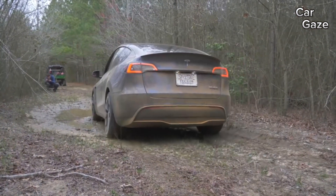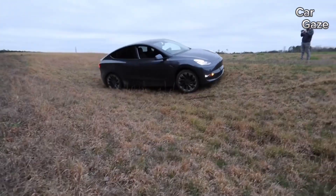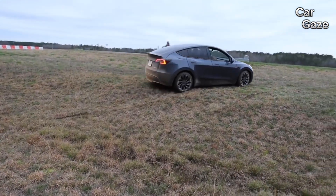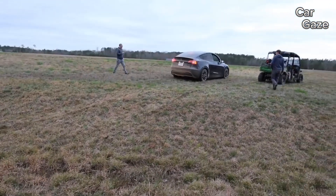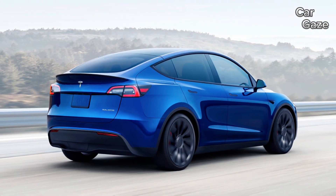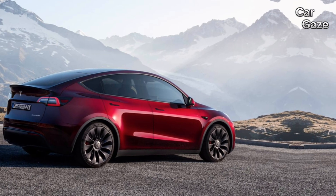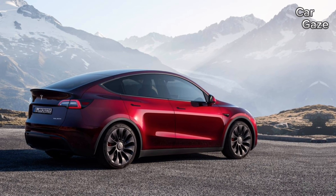Safety-wise, the Model Y includes advanced features like autopilot as standard, with additional options such as self-parking and summon. Standard safety features comprise automated emergency braking with pedestrian detection, lane departure warning with lane-keeping assist, and adaptive cruise control with a lane-centering feature.